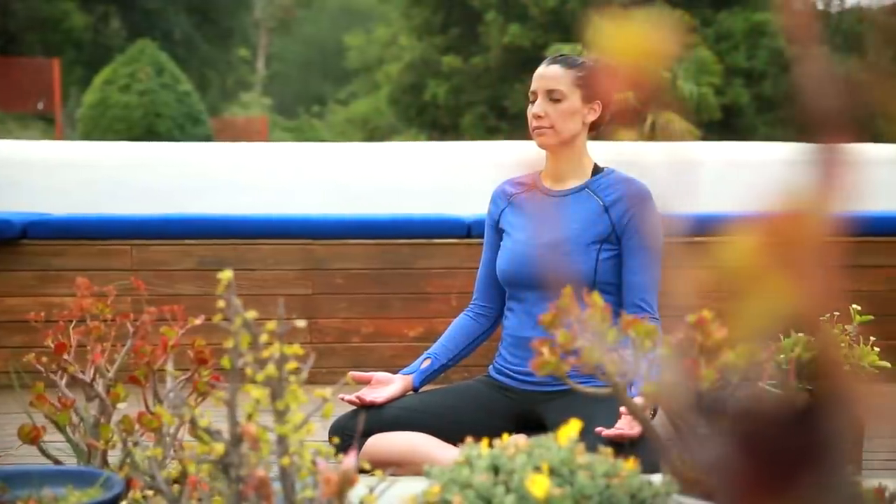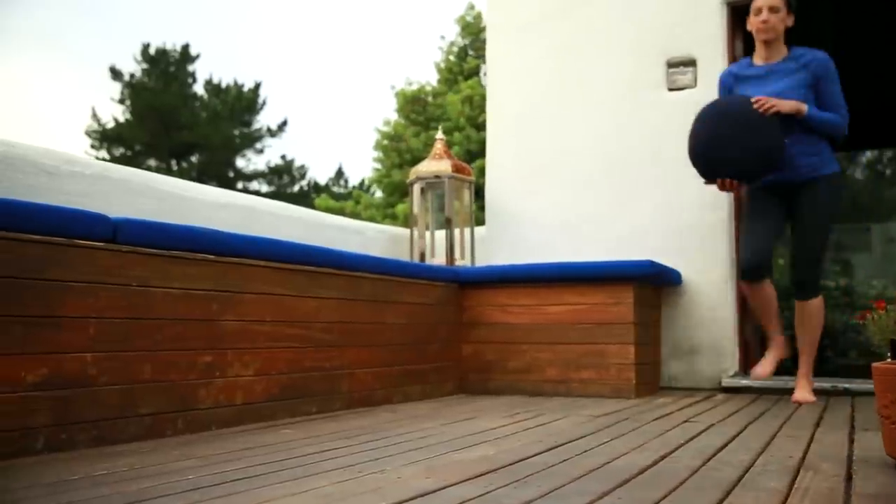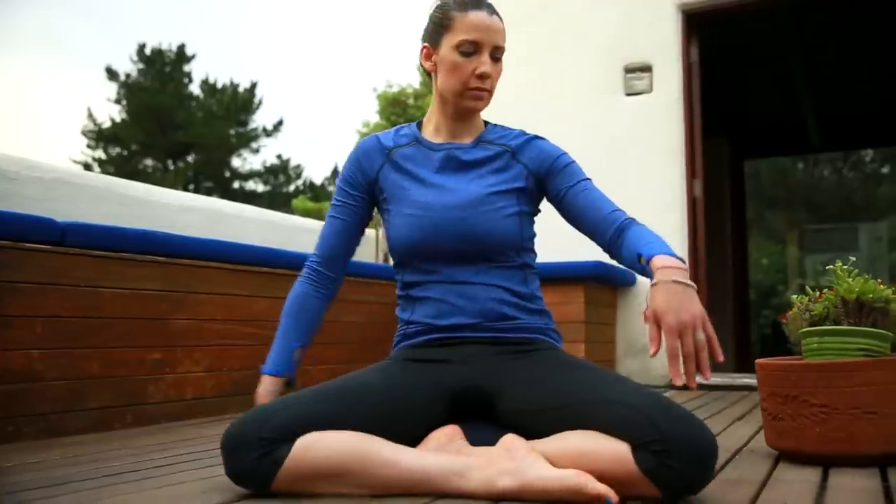On nice days, I love meditating outside because I get to connect with nature, but you can do it absolutely anywhere. Second, I want you to be completely comfortable during meditation, so find a firm pillow or blanket that allows you to sit at least four to six inches above the ground. This allows for proper alignment of your spine.